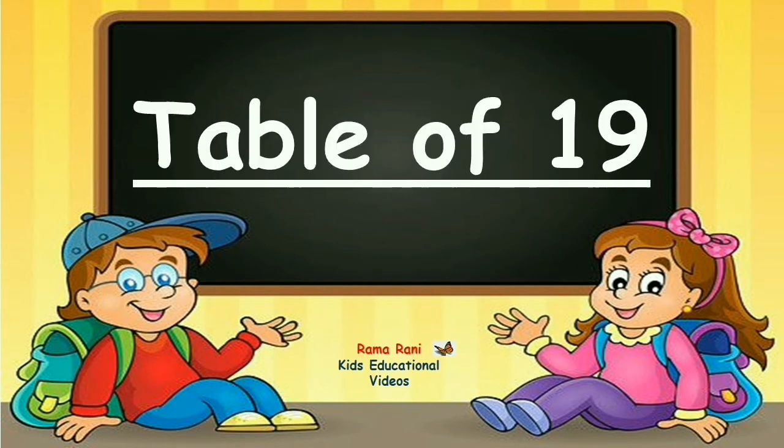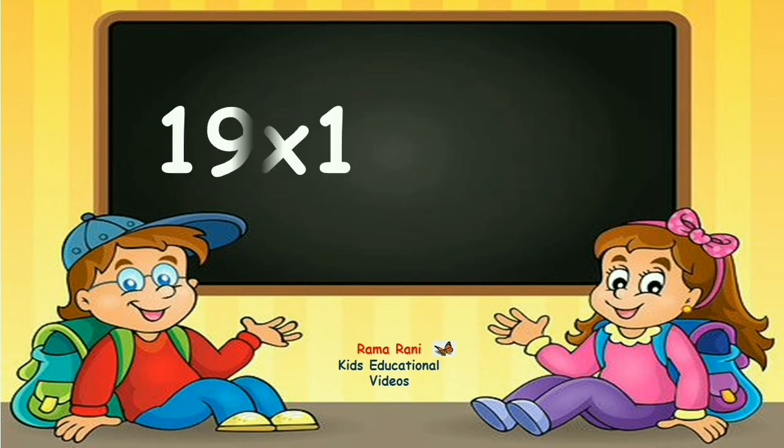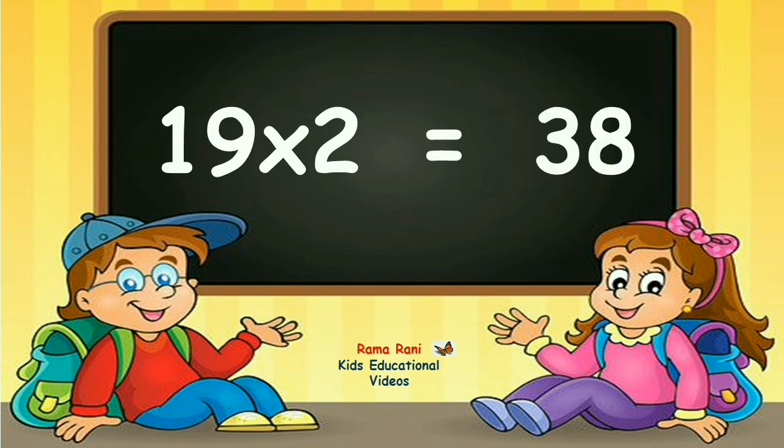Table of 19. 19 ones are 19. 19 twos are 38.